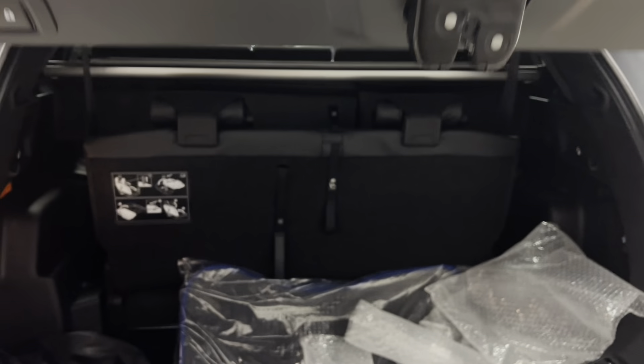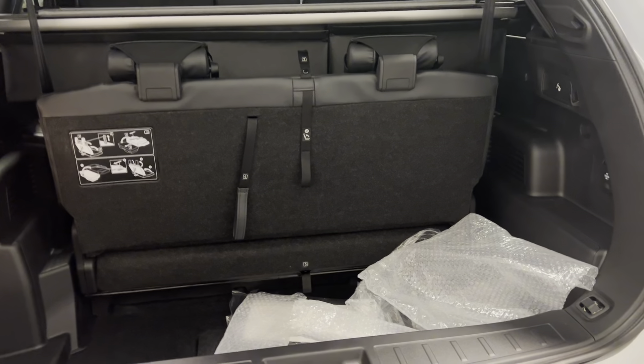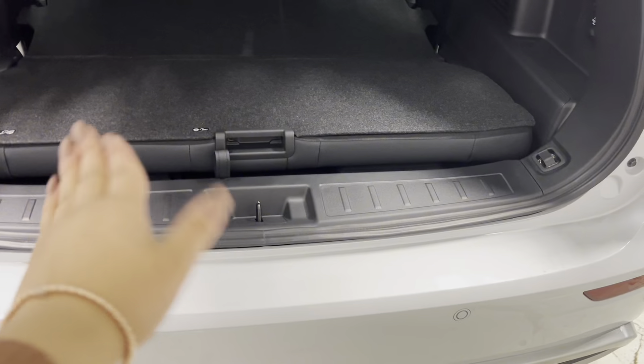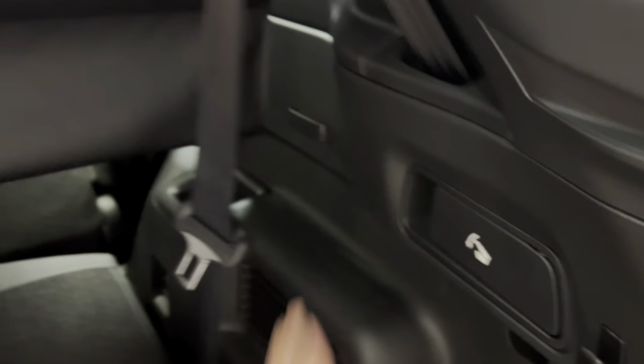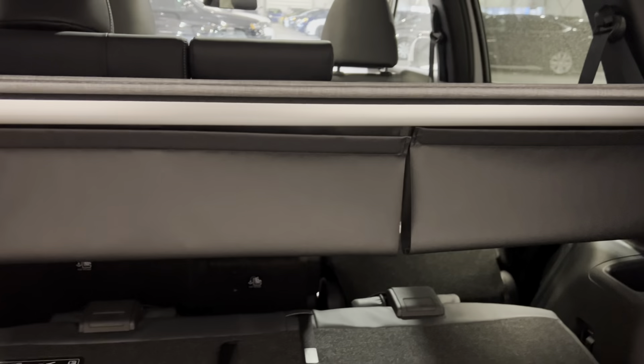At the back we get a nice powered liftgate, and this is where your charging cord is stored. We get carpet mats from Mitsubishi, and here's the trunk space for the seven-seater configuration. It's a stow-and-go style, so you get a deeper trunk space and you can fold the third-row seats down for more room. You can also fold down the second-row seats from a lever back here, which is a super awesome feature if you're not using that space for passengers.